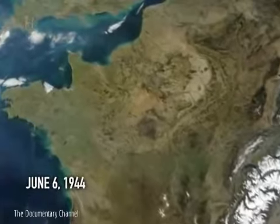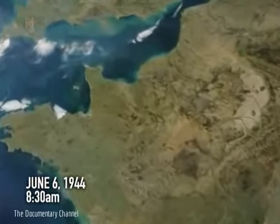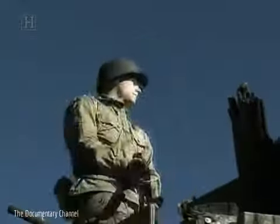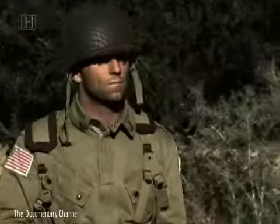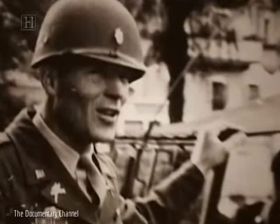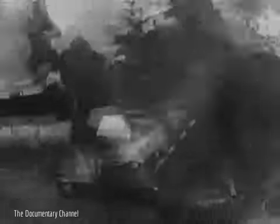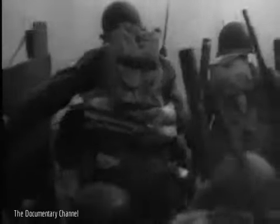D-Day, June the 6th, 1944, 8:30am. Le Grand Chemin, three miles inland from the American invasion beach, codenamed Utah. Lieutenant Dick Winters of Easy Company, 506th Parachute Infantry Regiment, 101st Airborne, was called forward to take out a German gun battery that was pulverizing Utah Beach.